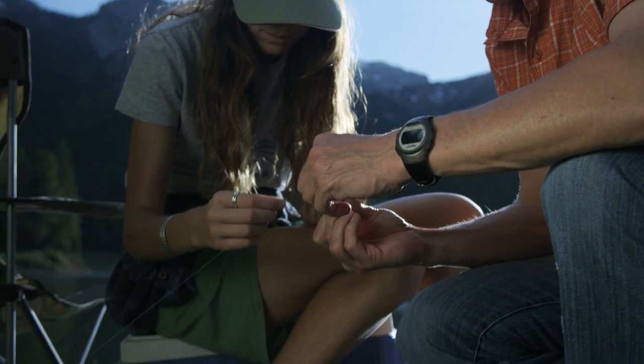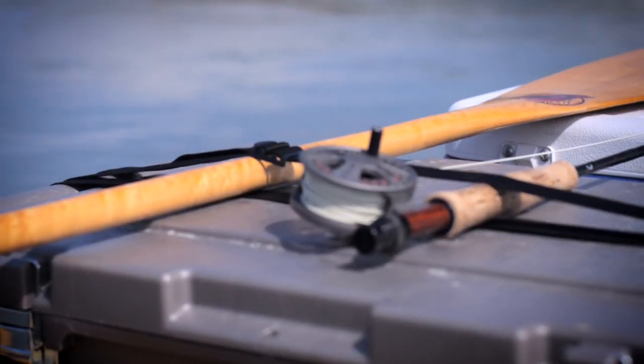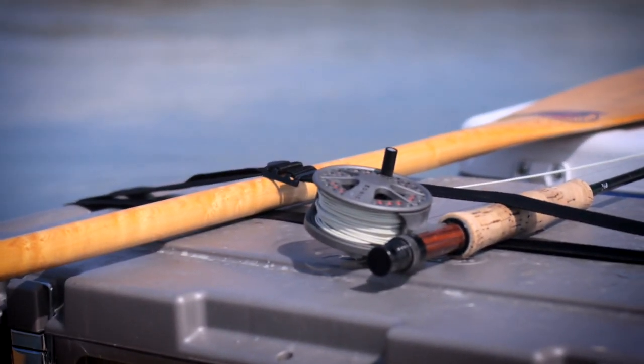Tactics for going after trout in the winter are much different than the spring and summer time frames. The water is getting colder, the days are getting shorter, and the trout start to change their patterns dramatically from what they will and will not bite. So before you head out for some winter trout fishing, incorporate these winter trout fishing tips.